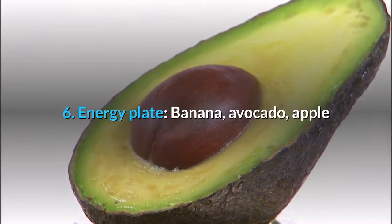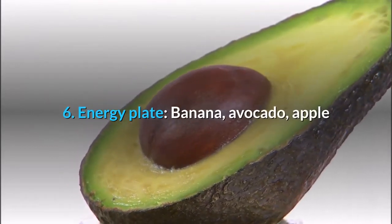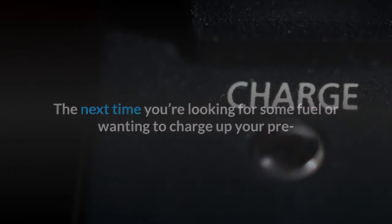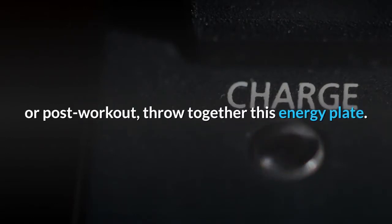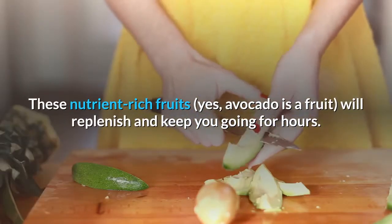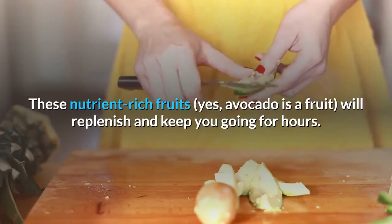6. Energy Plate: Banana, Avocado, Apple. The next time you're looking for some fuel or wanting to charge up your pre- or post-workout, throw together this energy plate. These nutrient-rich fruits will replenish and keep you going for hours.